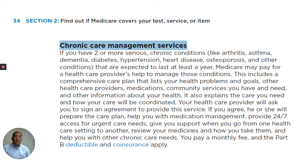Your health care provider will ask you to sign an agreement to provide this service. If you agree, he or she will prepare the care plan, help you with medication management, provide 24/7 access for urgent care needs, give you support when you go from one health care setting to another, review your medicines and how you take them, and help with your other chronic care needs.